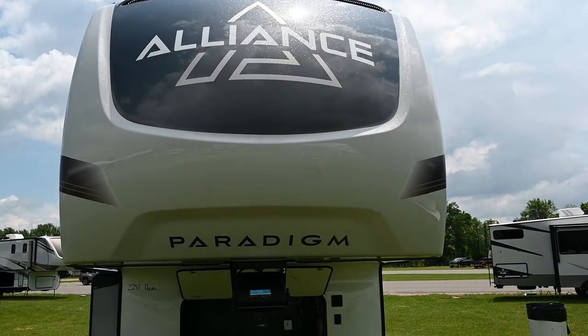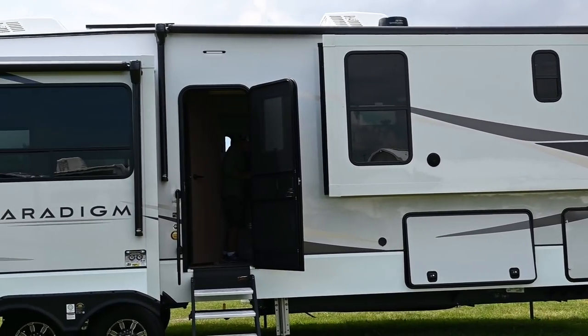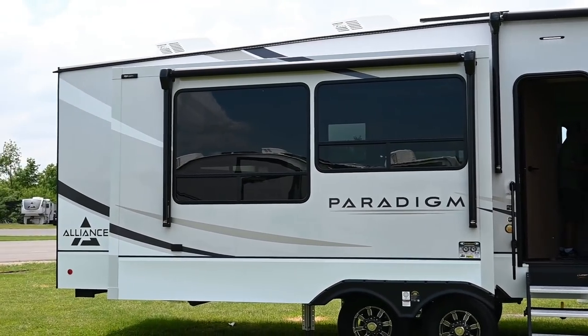We are currently standing in front of an RV that doesn't exist yet — it is a prototype. This is the 382 RK, which means rear kitchen, one of Leslie's favorite floor plans. It's a little too long for me — you're generally going over 40 feet. Alliance brought this prototype out here during the rally so we can walk through it and check it out. It's going to be available pretty soon as they're working on production.